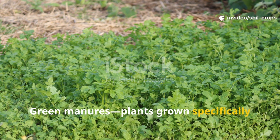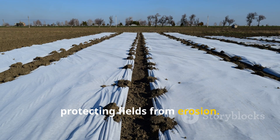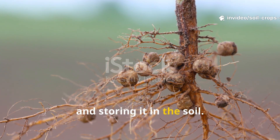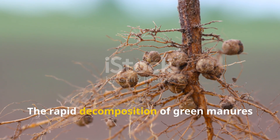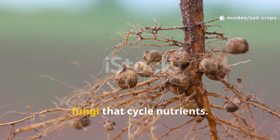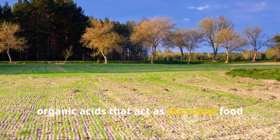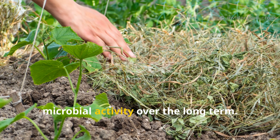Green manures — plants grown specifically to be turned back into the soil — offer an excellent way to feed soil microbes while protecting fields from erosion. Legumes such as cowpea, clover, or beans partner with nitrogen-fixing bacteria in their root nodules, pulling nitrogen directly from the air and storing it in the soil. When incorporated into the ground, they become a fresh feast for microbes. Non-legume cover crops like rye or mustard also play a vital role, with their root systems exuding sugars and organic acids that act as microbial food.